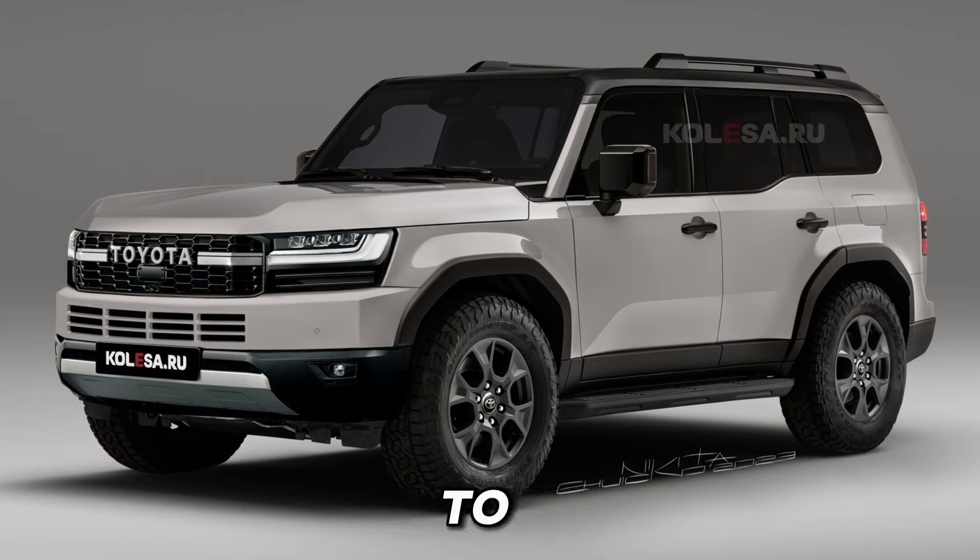Buckle up, because we're about to take you on an exhilarating journey through the features, design, and performance of this beast on wheels.